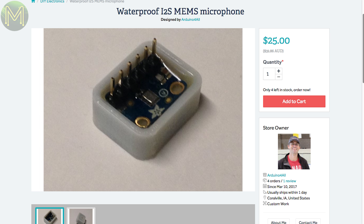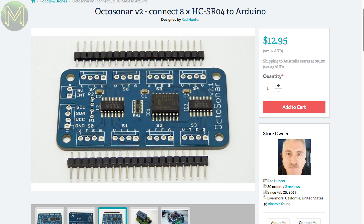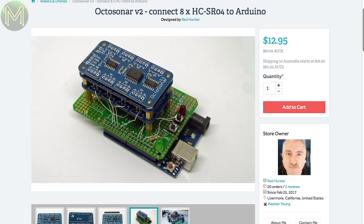This is a simple but neat idea — this guy has taken several Adafruit MEMS mics and embedded them in resin to make them waterproof. Great idea if you have them exposed to the elements. And RedHunter is back again with an update to his Octosonar: version 2 now has better signal processing, a better library and 3.3V logic level support.